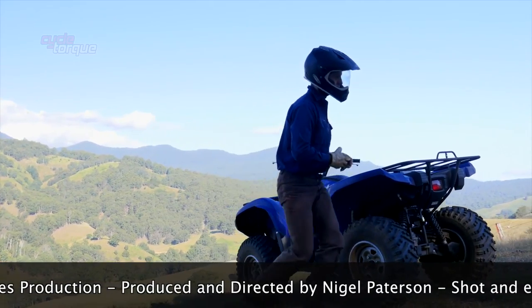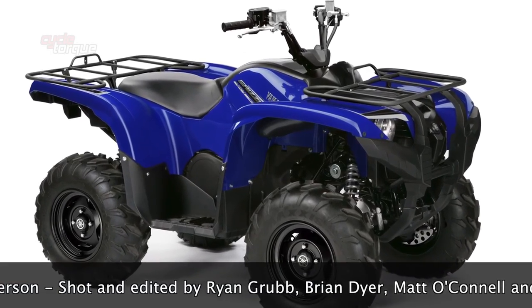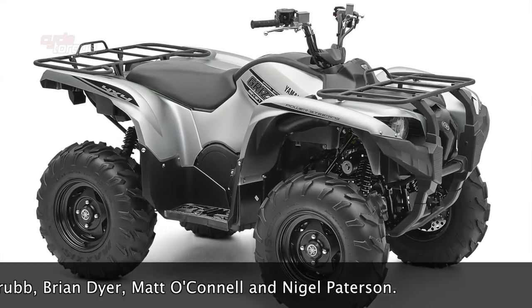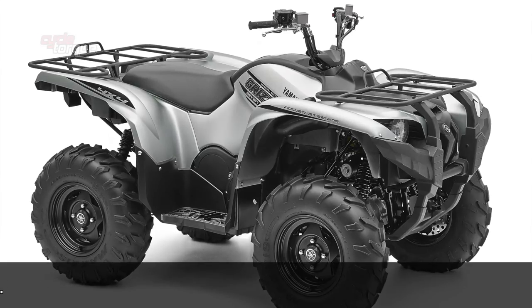We tested the standard version of the YFM700 FAP Grizzly, priced at $12,999. You can also get a silver special edition for $13,499 or a blue limited edition for $13,499. Check your Yamaha dealer for details.